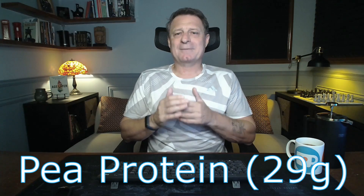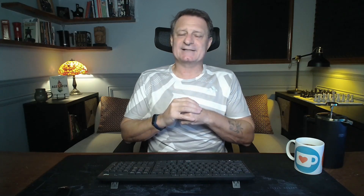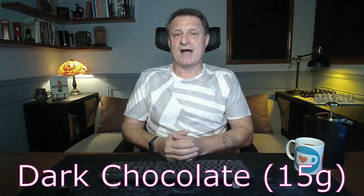Also on the Brian Johnson Blueprint supplement list are periodical supplements taken when he decides it's time to change certain things in his diet. As for dietary supplements, there's extra virgin olive oil, 30 milliliters a day — rich in healthy fats and antioxidants, it improves heart health and can reduce inflammation. Then pea protein, 29 grams a day — a plant-based protein source that supports muscle growth and weight management, because remember, he's on a vegan diet. Then dark chocolate, 15 grams a day — rich in antioxidants, which can improve heart health and brain function.